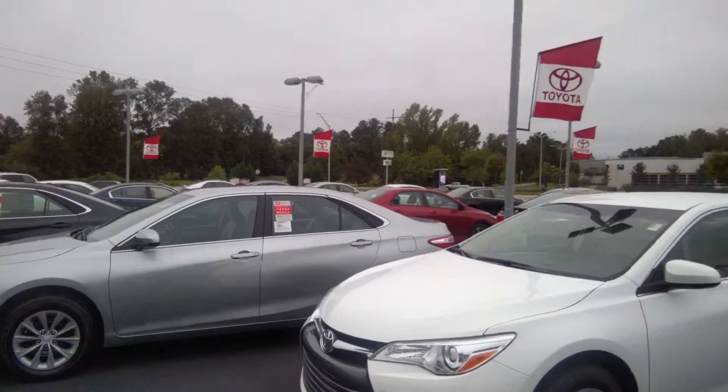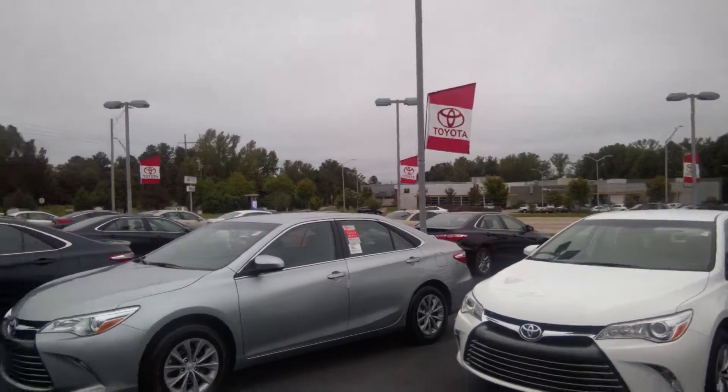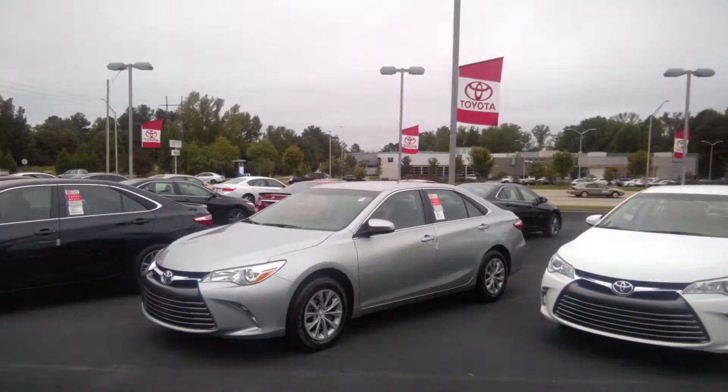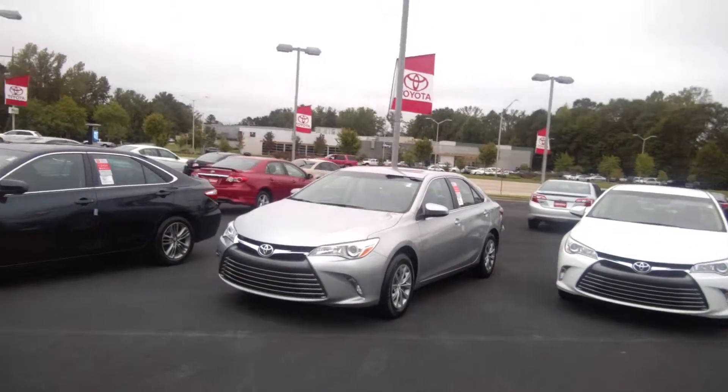Ladies and gentlemen, we got tons of great deals going on here — good lease and finance options, tons of dealer cash back going back towards you, folks. And of course, low finance rates up to 72 months or 60 months for highly qualified personnel.